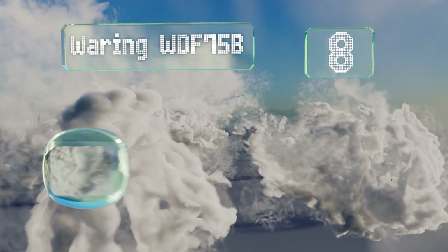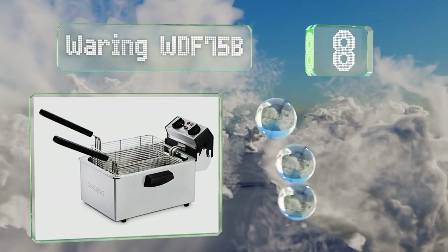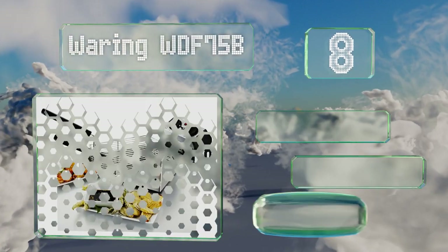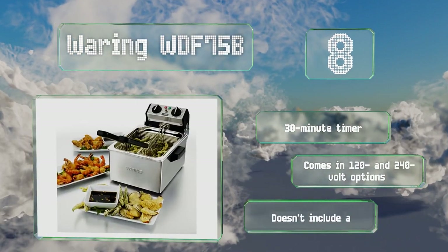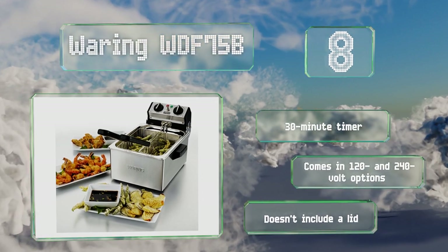Coming in at number 8 on our list, very similar to those in restaurants, the Wearing WDF75B has an accurate thermostat that allows for all sorts of cooking techniques. It's equipped with a 30-minute timer and is available in 120 and 240-volt options. However, it doesn't include a lid.